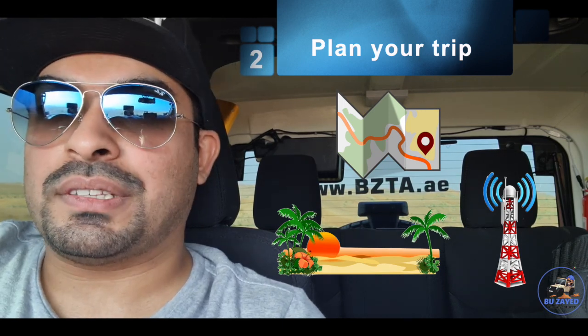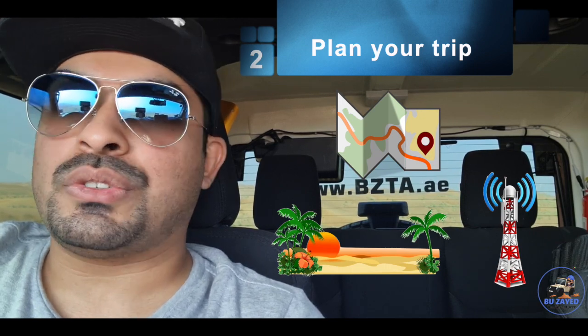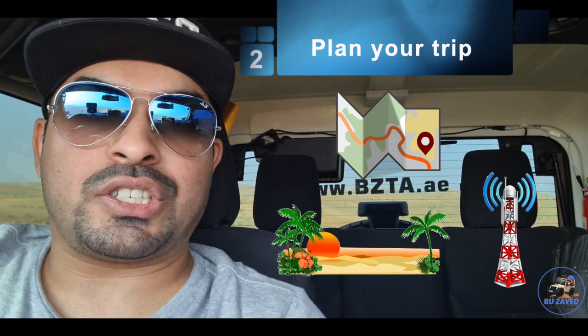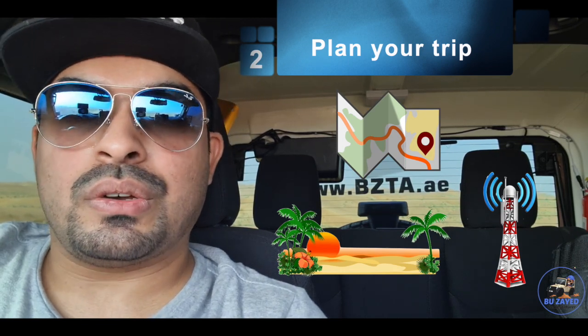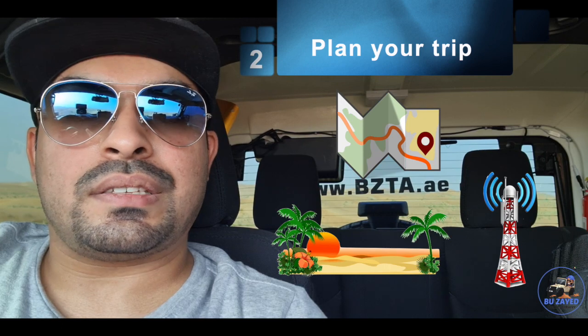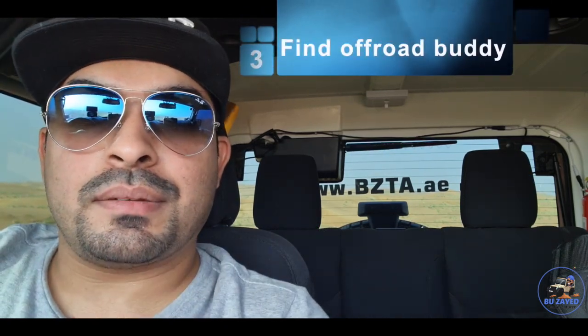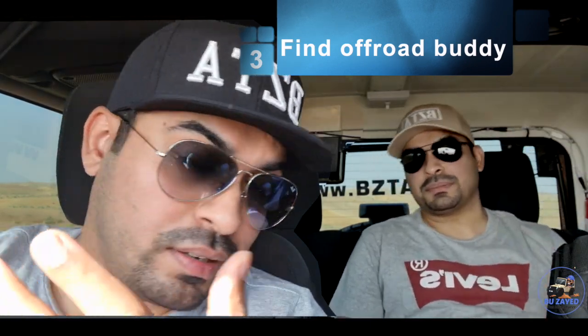Now if you want to drive after nine o'clock that's totally up to you, but I would recommend driving as early in the morning as possible. A lot of people ask me about night driving - you can do a night drive, however you need extra stuff like off-road lights, and it's actually more dangerous, especially if you're not very experienced. So stick to early morning - it's a nice breeze and you'll enjoy the drive.